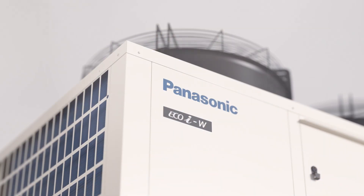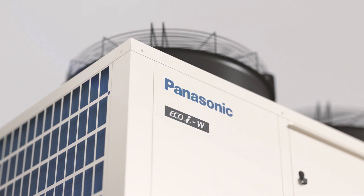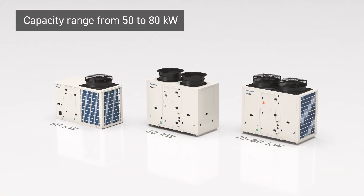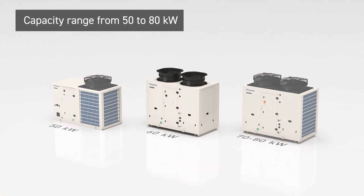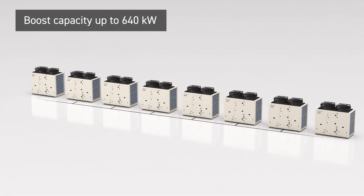The future of efficient commercial air-to-water heat pumps — EcoIW AquaG Blue Series — with capacities ranging from 50 to 80 kilowatts. The capacity can be increased up to 640 kilowatts as a cascade system.